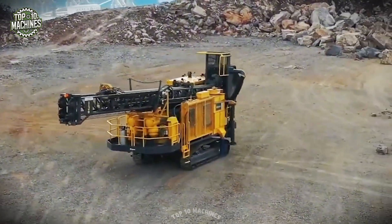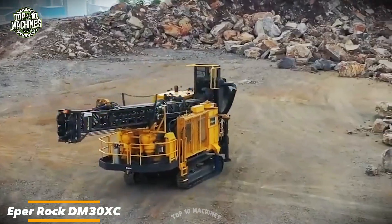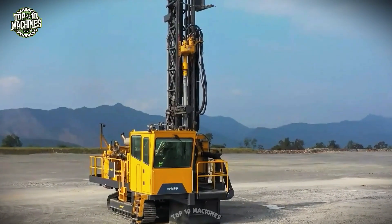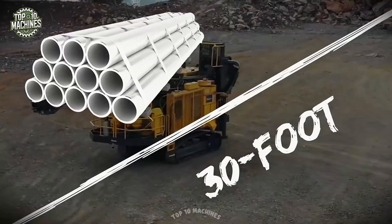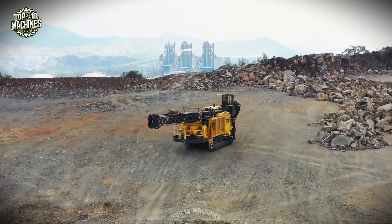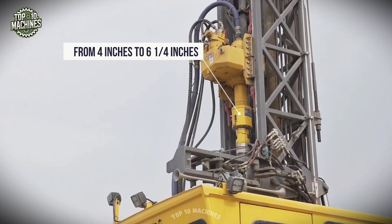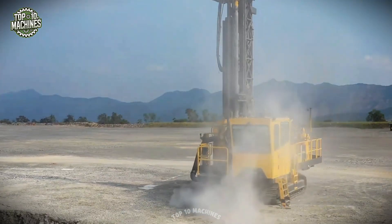The Epperrock DM30XC is a crawler-mounted, top hydraulic rotary blast hole drilling machine that offers a remarkable 30-foot drill pipe exchange capability. The starter drill rod is conveniently positioned beneath the rotary drive of the machine. With a cleaning depth of up to 148 feet depending on drill pipe size, the DM30XC can accommodate drill pipe diameters ranging from 4 inches to 6.25 inches. The drill bit is rated for an impressive 44,000 pounds.